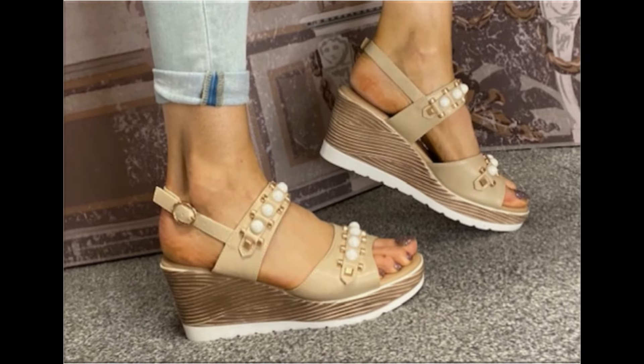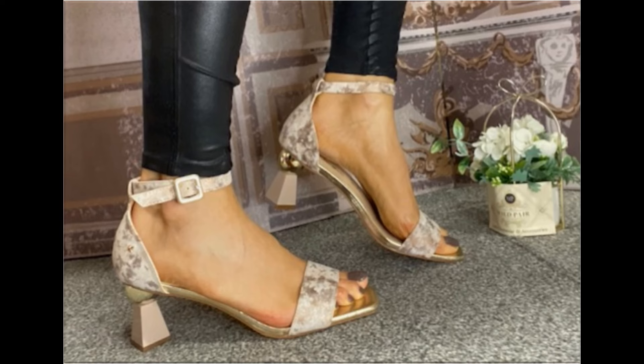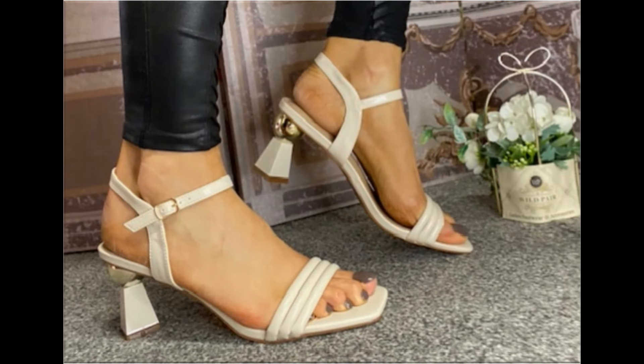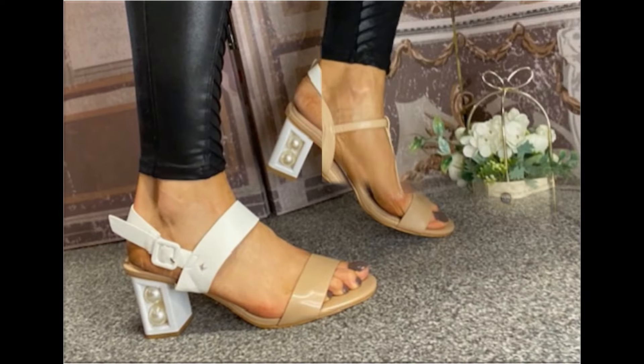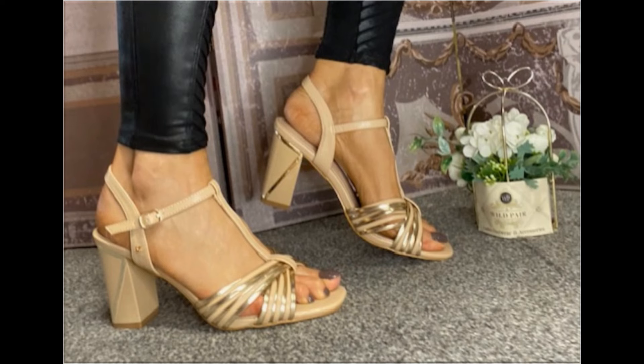All these designs are available at the rate of 30 to 35 dollars, which is a very reasonable price because the styles, designs, and materials are all outstanding. With the help of this collection, you can get ideas about which types of footwear are in fashion and popular. When you see the blend of style and comfortability, this is one of the best collections for yourself.